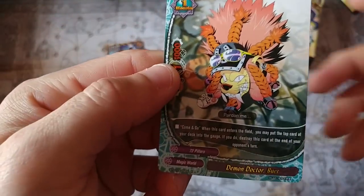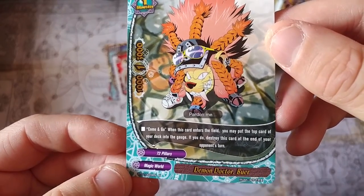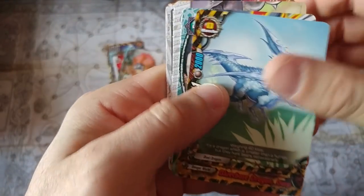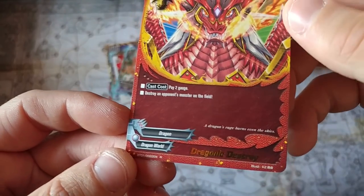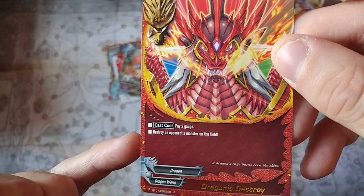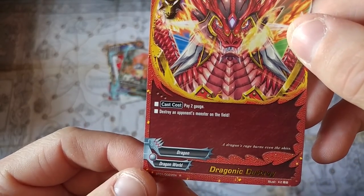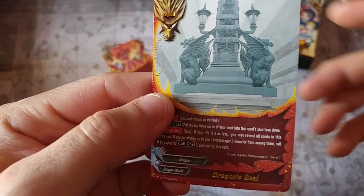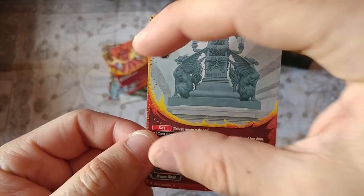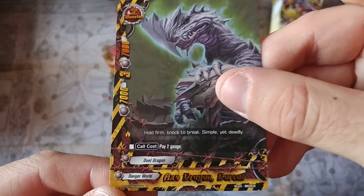Single rare again — the only thing I don't like is the gold font, it makes it a little difficult to read. Look at that artwork — Demon Doctor, single rare — power, defense, crit, and monster size. We're trying to find anything exotic or different. Dragonic Destroy, single rare, a spell card — has your cast cost, how much gauge you have to pay, and it destroys a monster on the field. The Dragon Seal — it's very creative. I like the larger art frame; they really like to show off the artwork, unlike Magic where they make the artwork small.